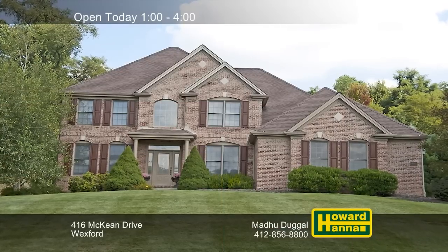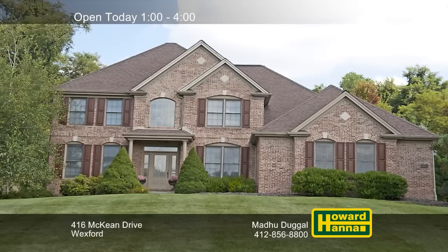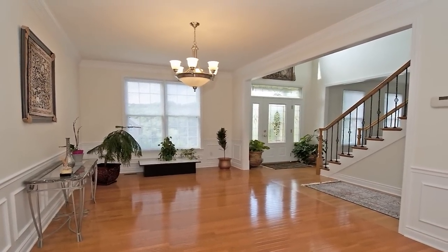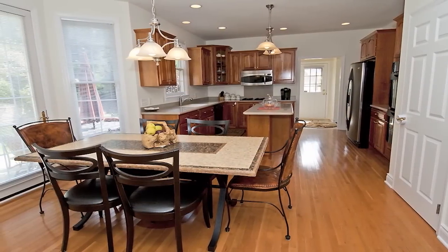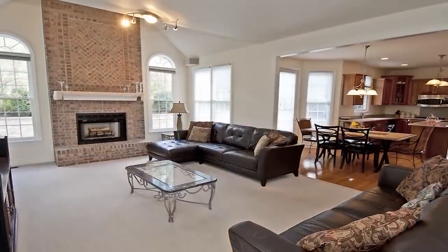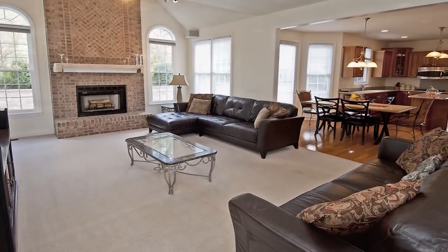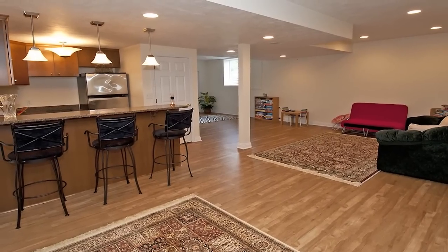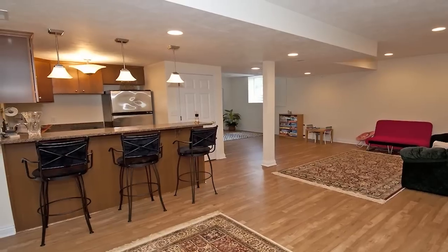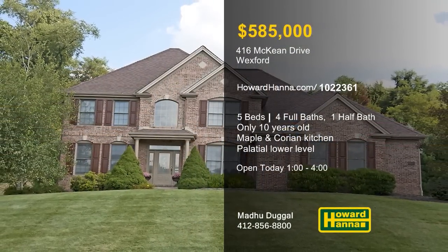Nestled in Wexford's Greenbrier Estates, this custom-built five-bedroom, four-and-a-half bath home is only ten years old. Hardwoods fill the two-story open foyer, and nine-foot ceilings are present throughout the main level. The gourmet kitchen offers rich maple cabinets, Corian counters, a pantry, and a desk area. A two-story fireplace is the central feature of the vaulted family room, also wired for surround sound. The lower level hosts a game room, bedroom, full bath, kitchenette, and bar with quartz countertops. For more information and a personal tour, meet with Madhu Dougal between one and four.